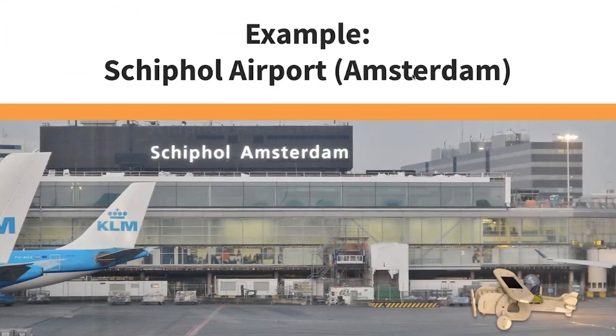Schiphol had the goal of being the biggest airport in Europe — they did that. They wanted to be the airport that handled the most number of passengers per year — they did that. Now they're really focusing on how they can have the best customer experience. One of the biggest things when you're inside an airport is how do you find your way around, because every airport is different and Schiphol is a big airport.